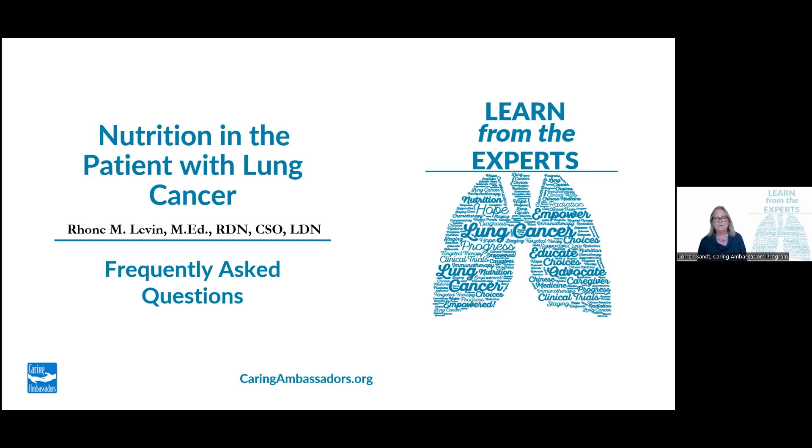We hope that this video will provide helpful insights and information for patients and caregivers dealing with lung cancer. If you're interested in learning more about the Caring Ambassadors Program and our mission to help patients with lung cancer, please watch the series and share this information with anyone who might find it useful. Together, we can make a difference in the lives of those affected by lung cancer.